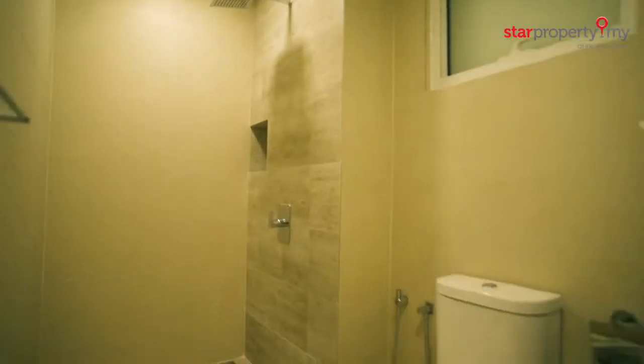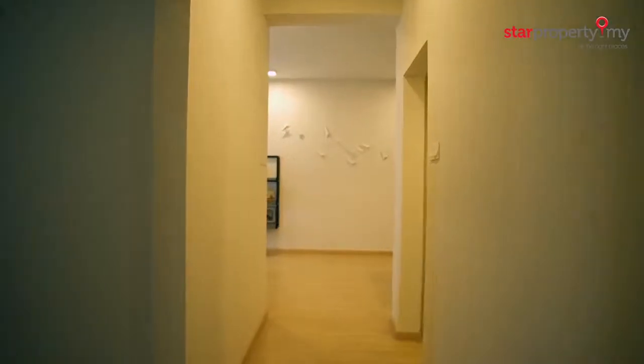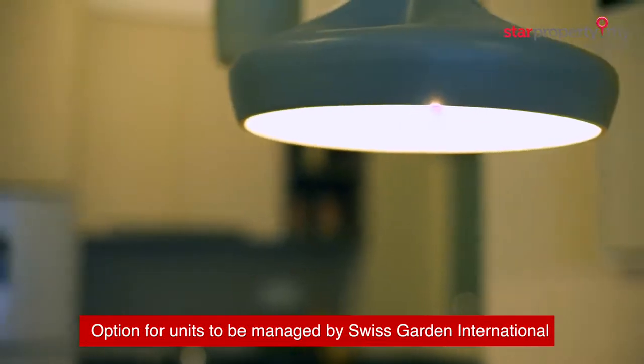The fully furnished units range from 688 to 1,523 square feet, with an option for units to be managed by the acclaimed Swiss Garden International Group of Hotels.